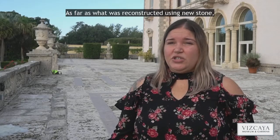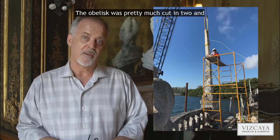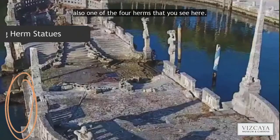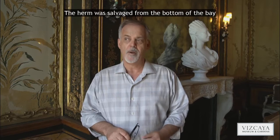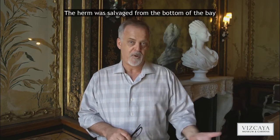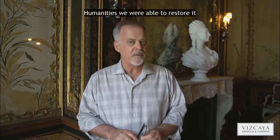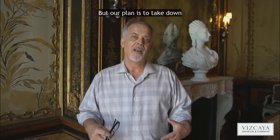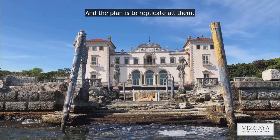As far as what was reconstructed using new stone, we did reconstruct part of the obelisk — it was pretty much cut in two. Also, one of the four urns you see here was knocked over and knocked into the water. The urn was salvaged from the bottom of the bay several months after the hurricane, and with a grant from the National Endowment for the Humanities we were able to restore it. It is currently in storage, but our plan is to take down the other three urns as well and replicate them.